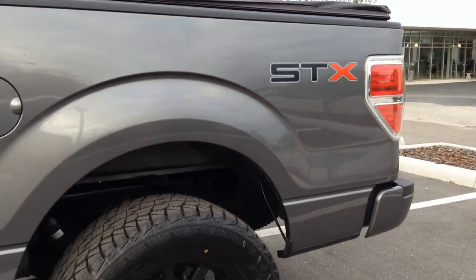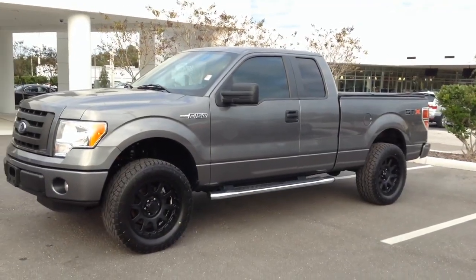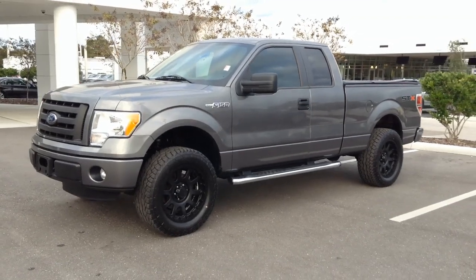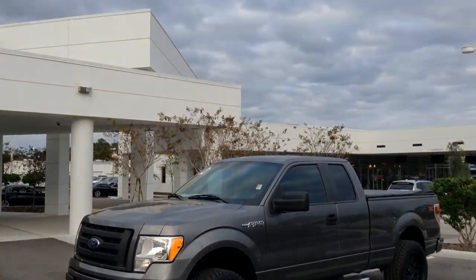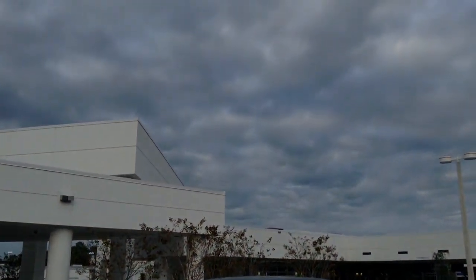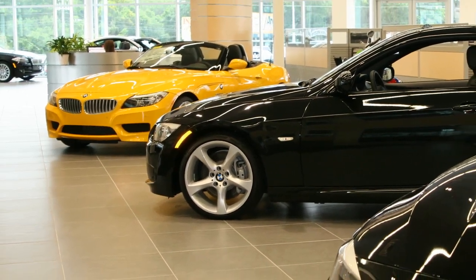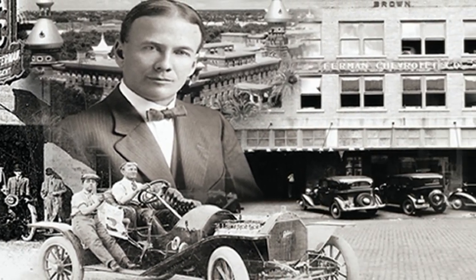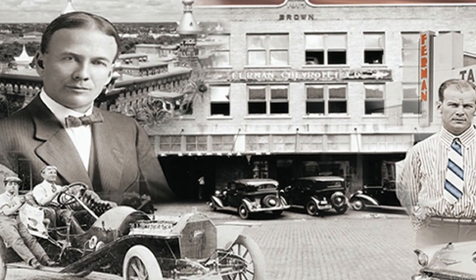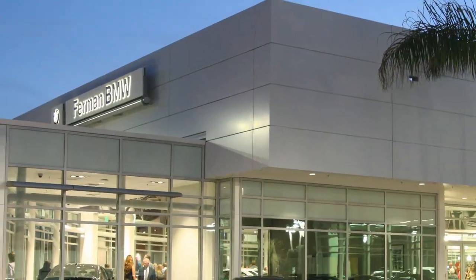Furman BMW and Mini of Tampa Bay is your ideal choice for new or certified pre-owned vehicles, as well as an impressive selection of gently used pre-owned cars, trucks, and SUVs. Enjoy our world-class facility while our professional staff makes every effort to see to your automotive needs. Furman Automotive dealerships have been family-owned for nearly 120 years, so you can enjoy personalized service before, during, and after your purchase. Come in today to find out why our guests return again and again for their vehicles.